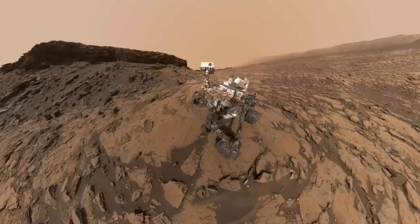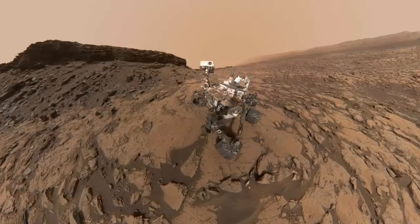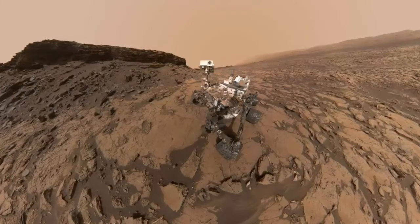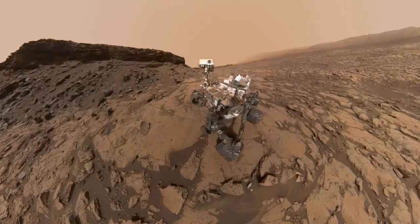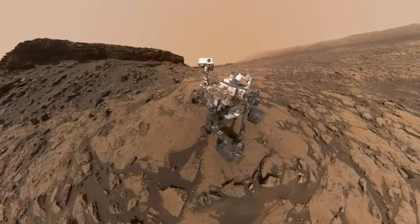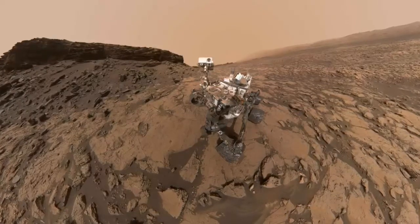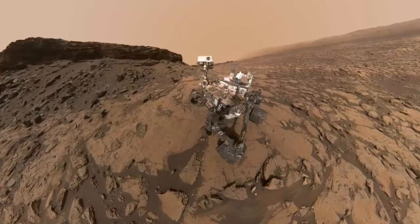Since August 6, 2012, NASA's Curiosity rover has been exploring the red planet, investigating its climate and geology, detecting favorable environmental conditions that could support microbial life, investigating the role of water and the planet's habitability to support human exploration in the future. We take a look at some incredible photographs that help explain what Mars looks like up close.